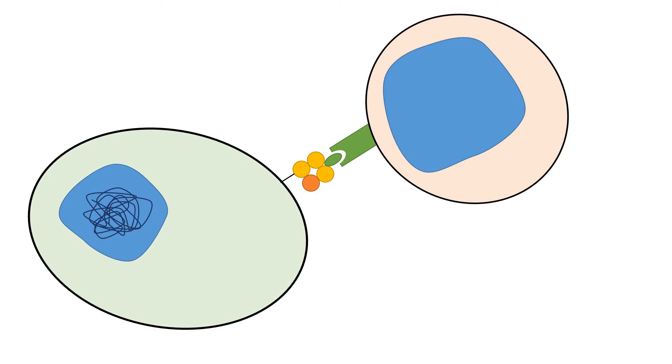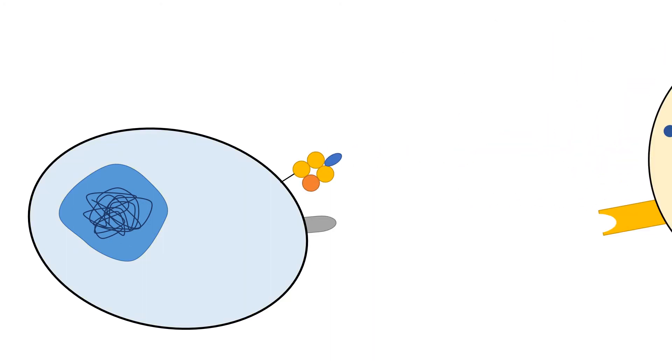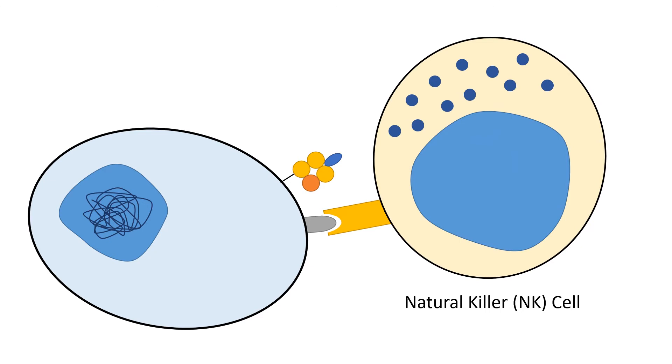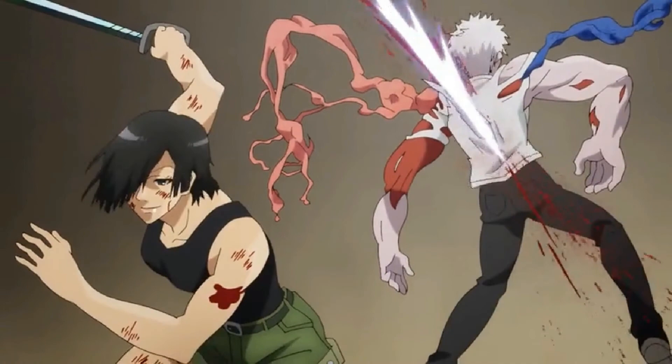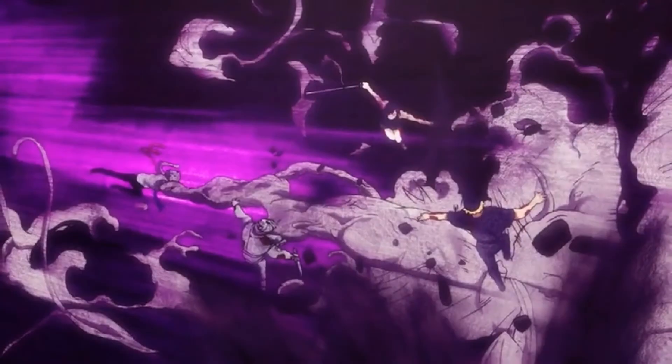However, cancer cells have strategies to avoid immune destruction as they progress, which is also one of the 10 hallmarks of cancer. One such strategy is to down-regulate expression of MHC1. No MHC1, no cancer antigen presentation, no death by killer T cell. This is when NK cells step in. NK cells initiate cell death by binding to another ligand, but such signals are inhibited by MHC1 binding. Cancer cells which lack MHC1 would therefore be killed by NK cells, but healthy cells would be spared. The story would end here, but since it's anime, all the cells end up in a stalemated fight of epic proportions.